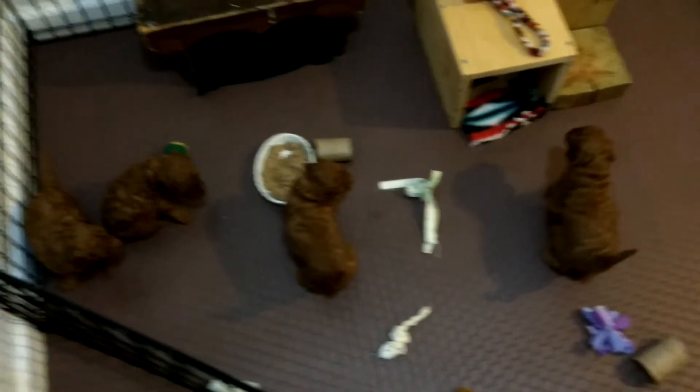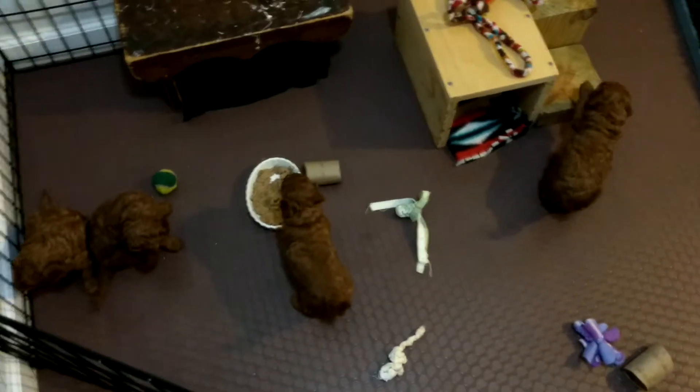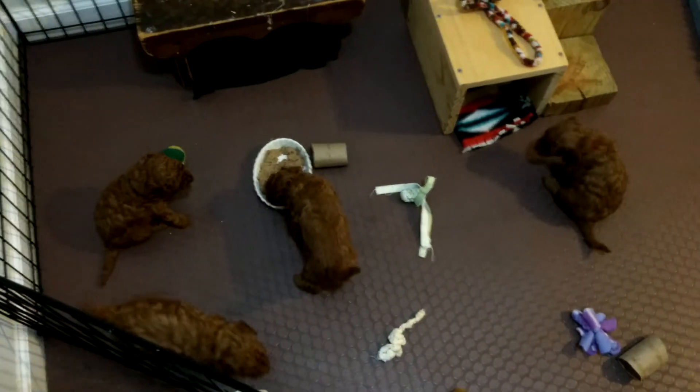Here they are. It's really hard for me to tell them apart right now because they've grown so much fur that it's covering their little collars.